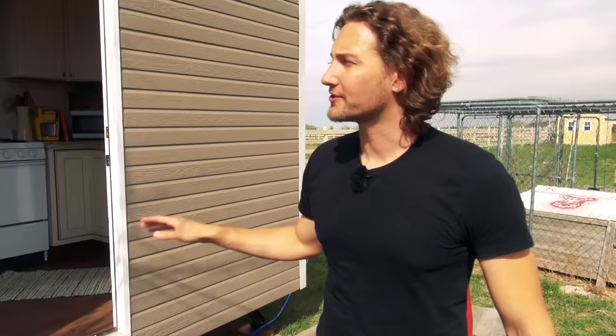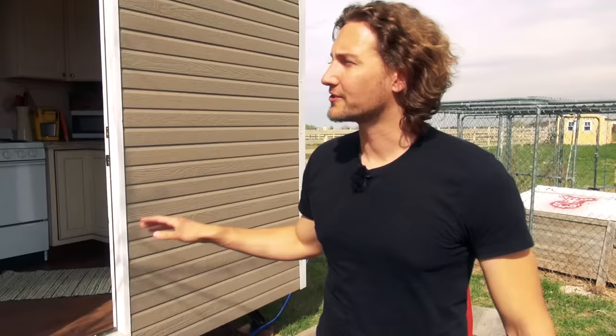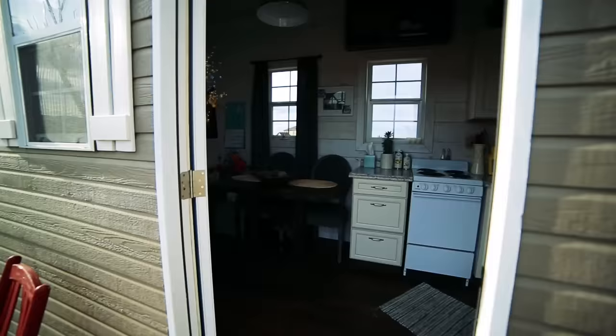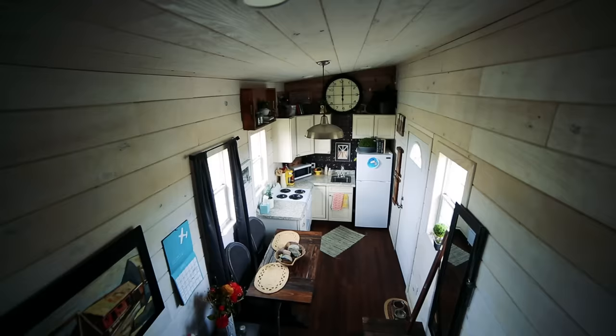And how large is this house actually? So it's 27 feet by 7 feet — 190 square feet total. Great size. Can we have a look inside? Absolutely. Oh, look at this place. What an absolutely charming home.